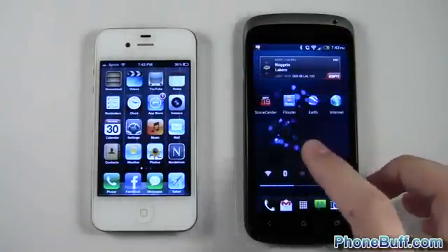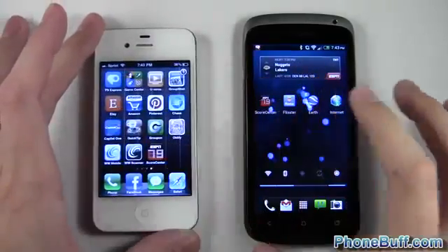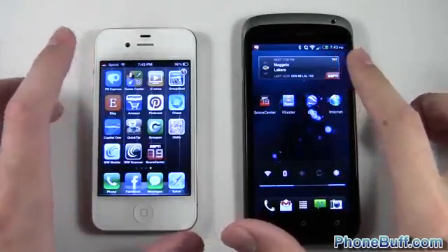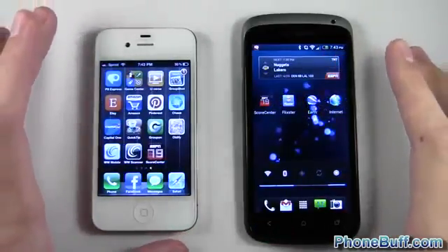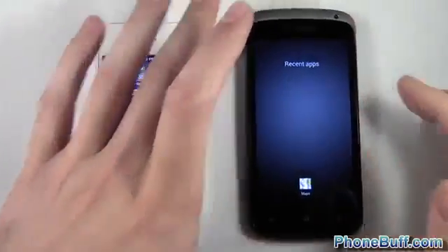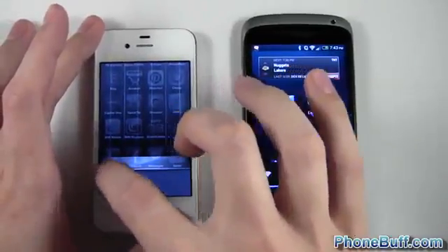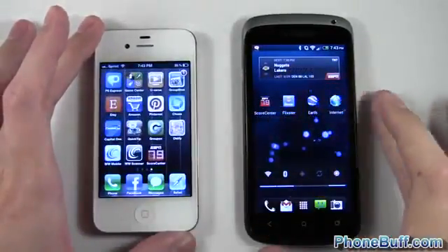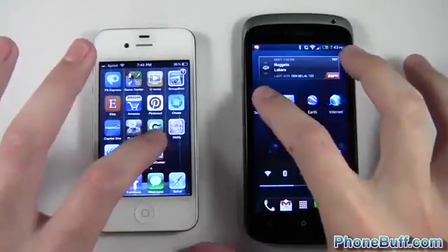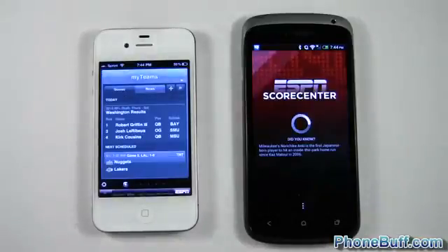With that, let's start our first app test — Score Center. We'll load it up at the same time. Just so you know, both phones are on the same Wi-Fi network for as even a test as possible. There are no background apps open. I'll go ahead and close out any recent apps from the iPhone's history, then we'll open Score Center on both at the exact same time.